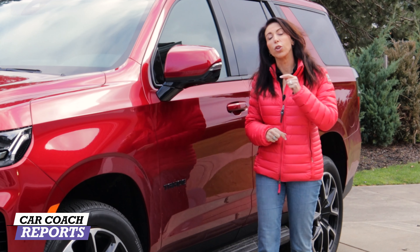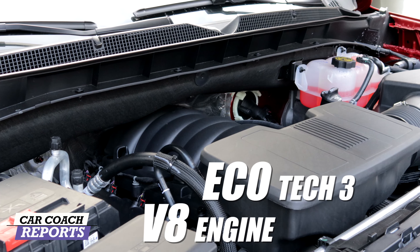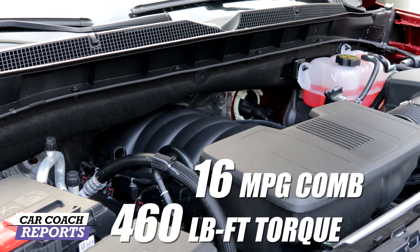Let's get started with Under the Hood and the three different engine options. Under the hood of our test vehicle is a 6.2-liter Ecotec 3 — it's a V8 engine with 420 horsepower and 460 pound-feet of torque, and 16 miles to the gallon combined fuel economy.